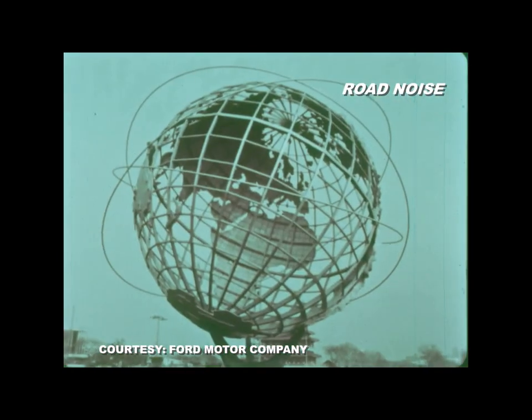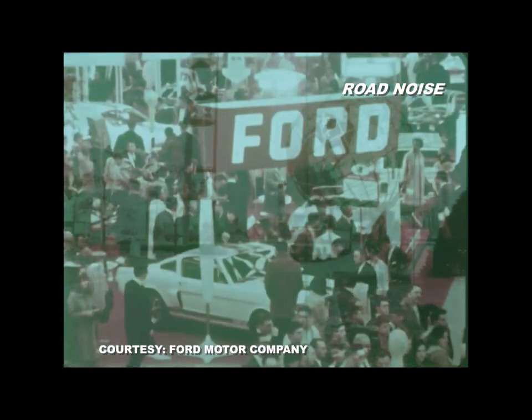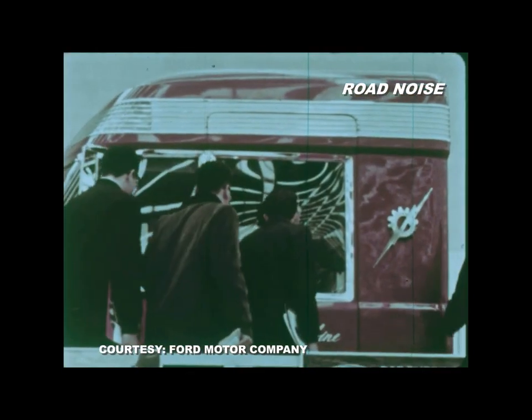Big Red was on display at the 1964 World's Fair and at many auto shows — basically wherever the opinions and suggestions of truck drivers and operators could be sampled by Ford.